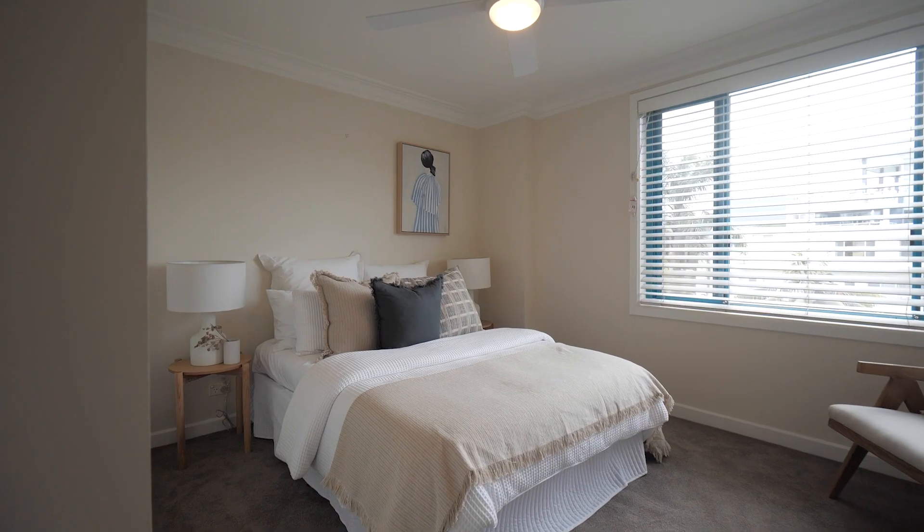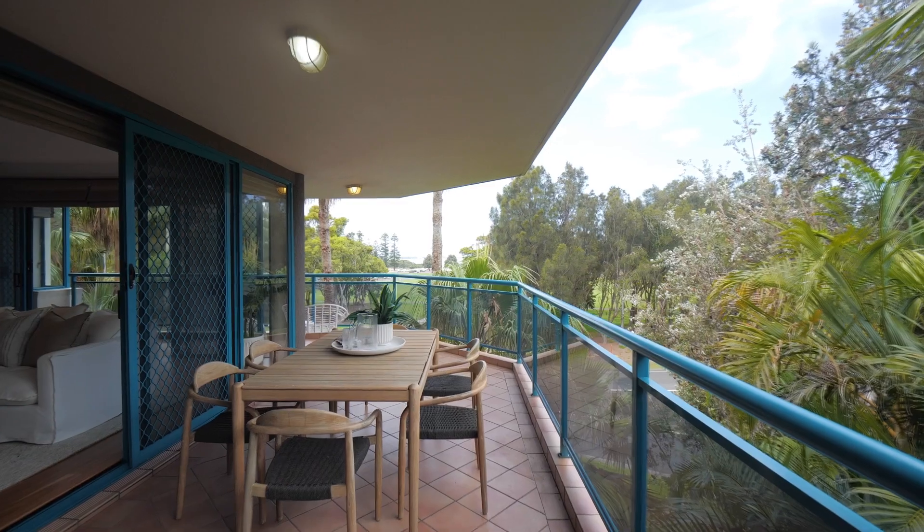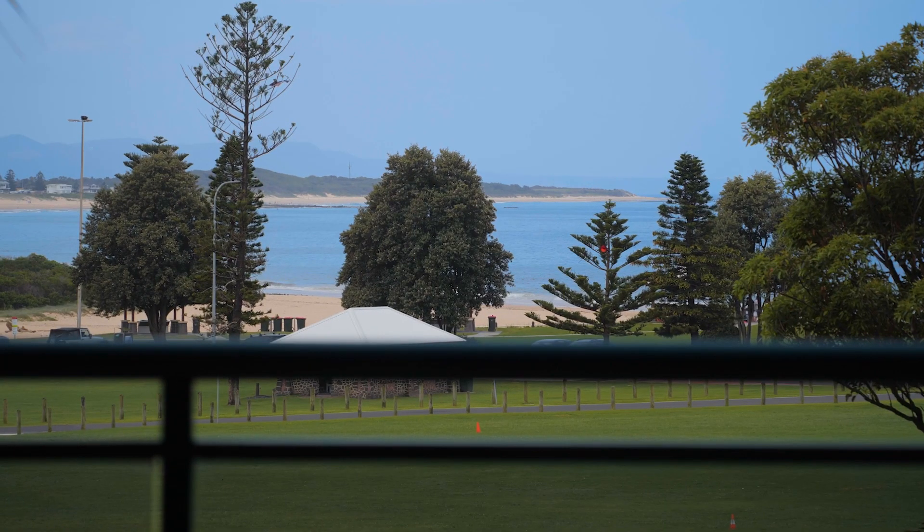Featuring a granite kitchen with Miele appliances, three well-proportioned bedrooms including a master with ensuite, and a wraparound entertainment balcony taking in the northerly sun and coastal views across Stewart Park.